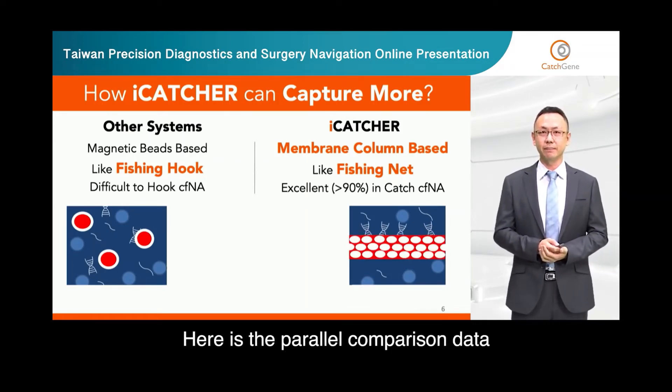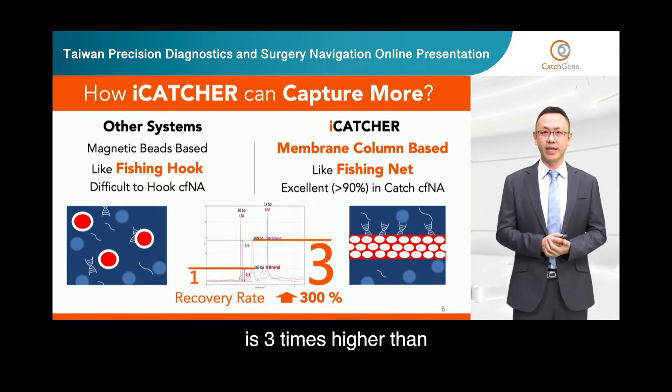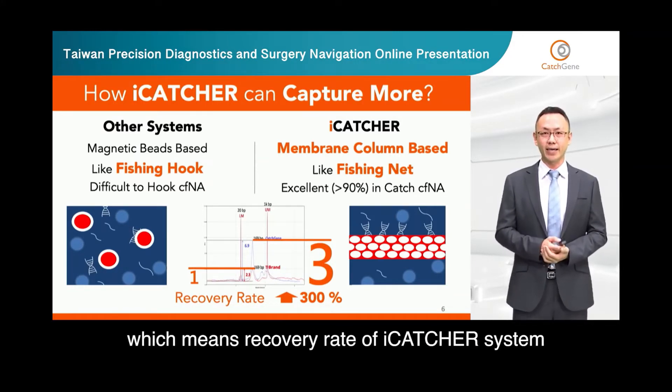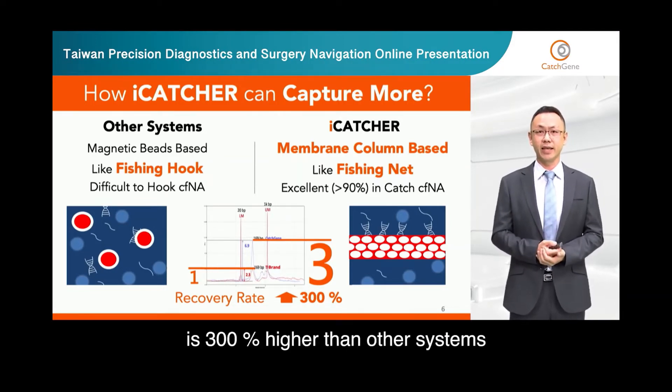Here is the parallel comparison data. The cfDNA peak of EyeCatcher system is three times higher than the magnetic bead system, which means the recovery rate of EyeCatcher system is 300% higher than other systems.